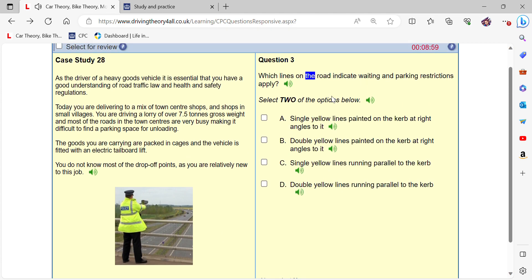Which lines on the road indicate waiting and parking restrictions apply? Single yellow lines running parallel to the kerb, and double yellow lines running parallel to the kerb.